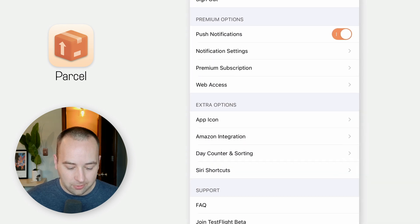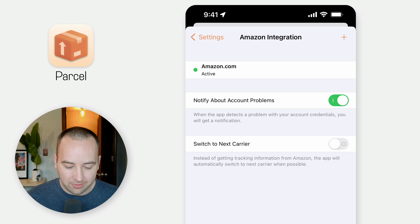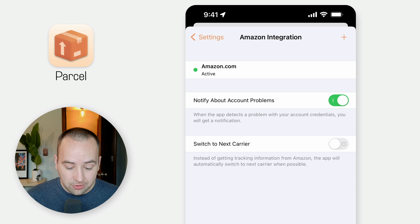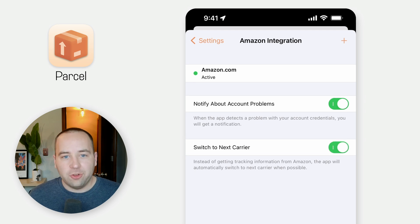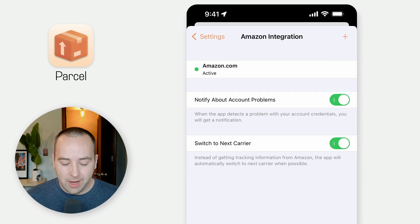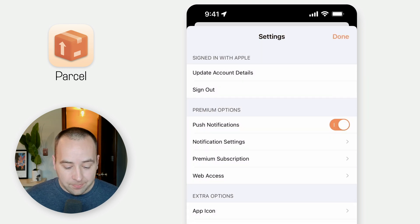But what Parcel does better is it has a really nice Amazon integration. I can add my Amazon account — I just log in, it does OAuth to basically just see what orders are there, and if I order something from Amazon it automatically adds it to Parcel. Sometimes you have to re-up your login, but it's pretty great. Also, 'switch to next carrier' is a really great feature — if Amazon ships your order and then has UPS deliver it, you'll get a notification saying, do you want to switch to the UPS tracking, because it might be more accurate. There are also push notifications and a website you can go to to access it from another computer where you can't download the app.